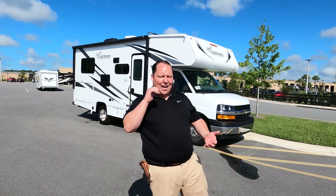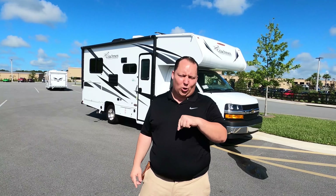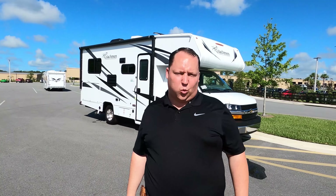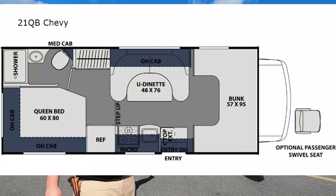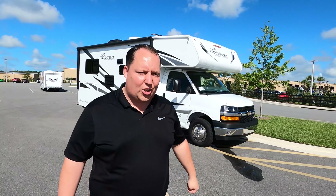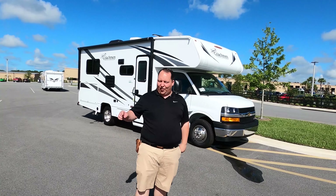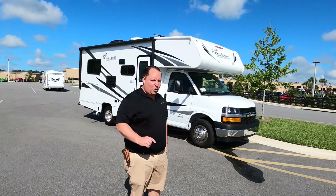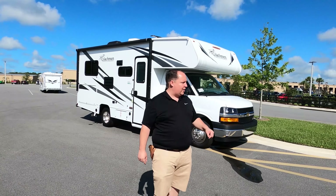Hey everyone, I'm Matt. Welcome back to another video. Today I am super excited. We're taking a look at the smallest Class C motorhome that you can buy for 2021. This is the all-new 2021 Coachman Freelander Model 21QB. We're going to take a look at the outside features first, then the inside features, then give you three things we love about this motorhome and three things we dislike about it.